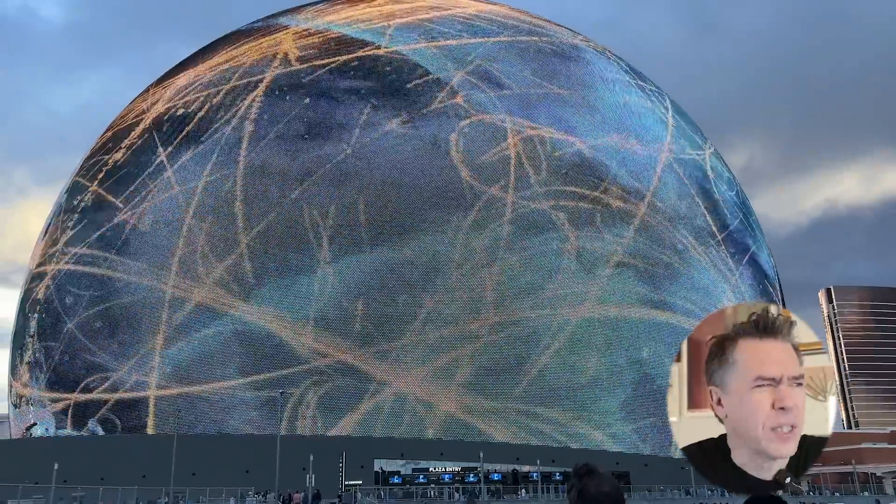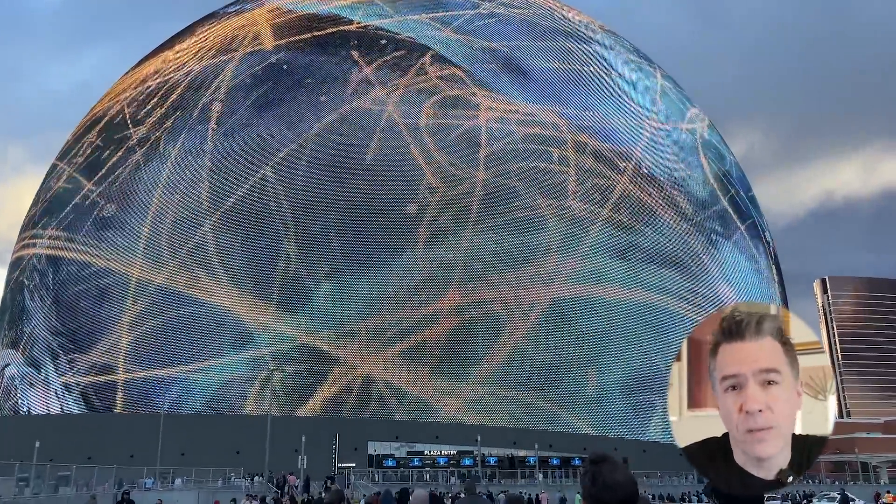Hey everyone, quick video here today as I am clearly not in the studio. I'm actually in a hotel room in Las Vegas for the NAB convention. I wasn't even planning on making a video today, but I woke up this morning and Adobe dropped a bombshell. You can file this one under 'I'm not even supposed to be here today.' Let's dive in and take a look at what Adobe just dropped.